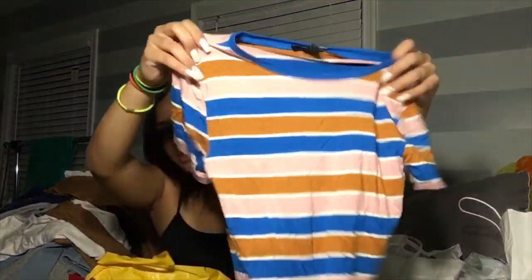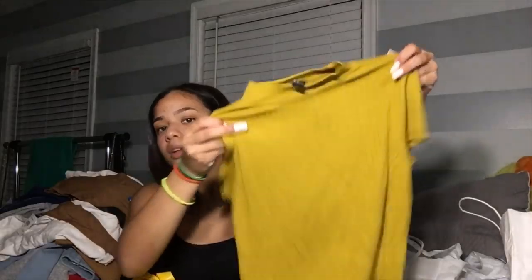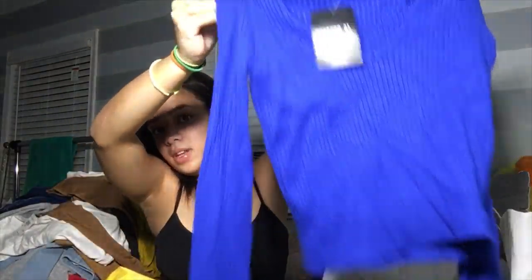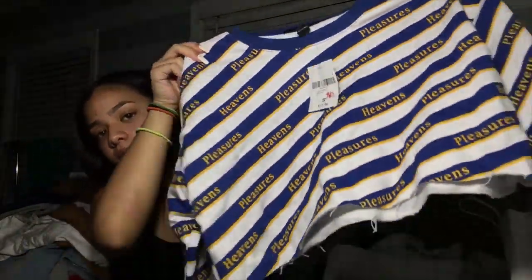Then I got this bodysuit — I think it might be too long on me because I'm short, but I gotta try it on. I got this striped shirt and this shirt that only cost about three dollars because the tag was on the floor. It's like a blue crop top long-sleeve hoodie type of thing with a hood in the back. Then there's a v-neck that says 'Pleasures Heavens' on it — it's really loose.